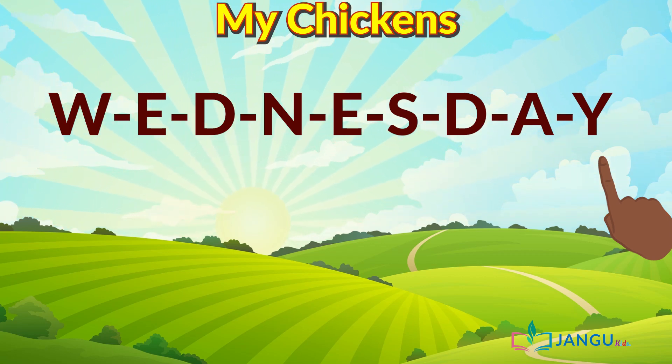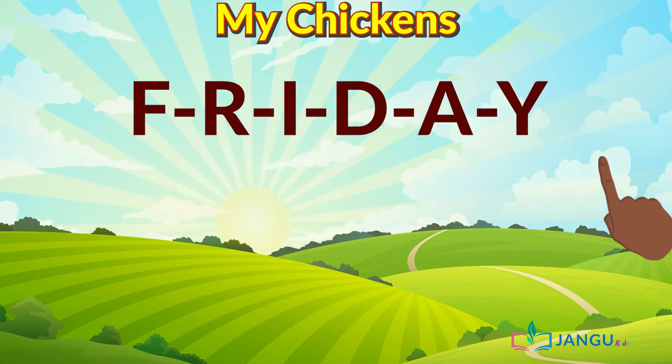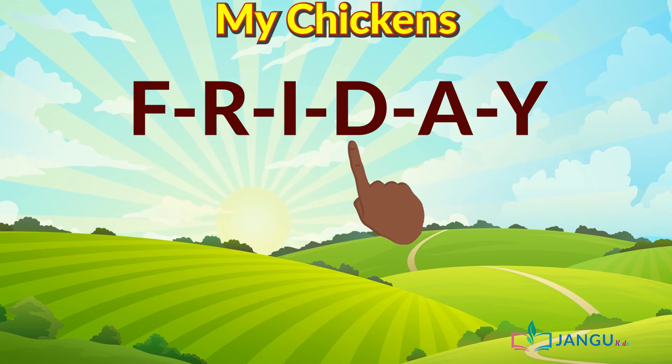No, no, no. It is not Wednesday pronounced that way — it is W-E-D-N-E-S-day. Friday. F-R-I-day.